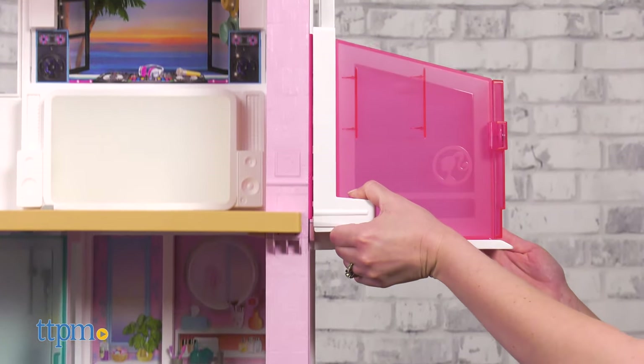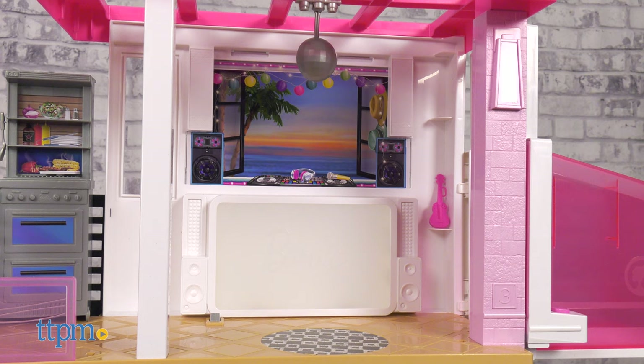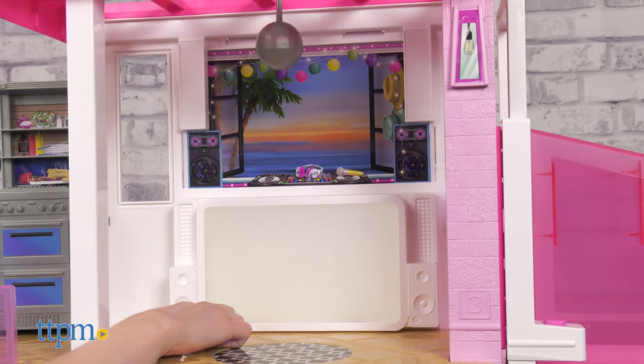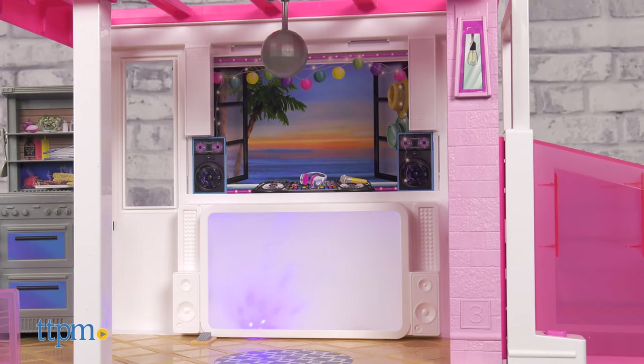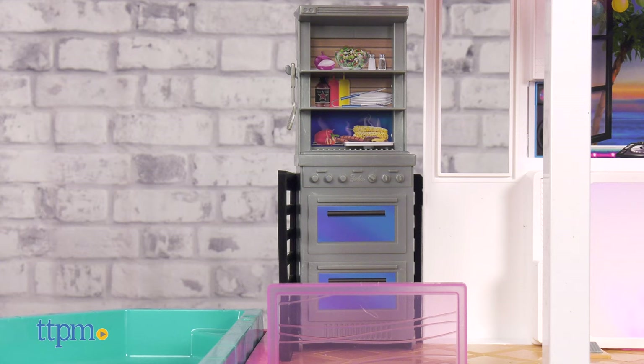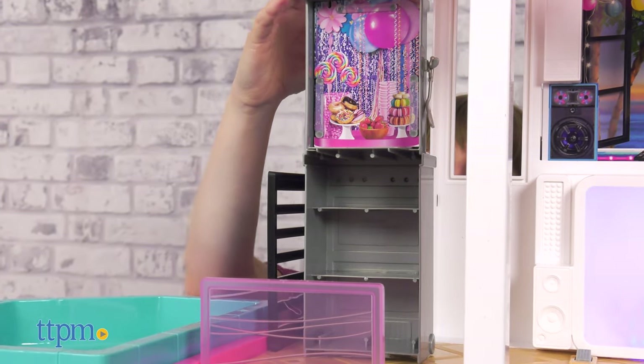Back into the elevator for floor three. Now you're in the DJ room, the perfect spot for Barbie and her friends to have a dance party. A disco ball hangs from the ceiling and all kids have to do is press the button on the floor to start the music and lights. When Barbie needs a dancing break, head out to the rooftop patio grill, which can also be turned around to reveal a delicious dessert surprise.